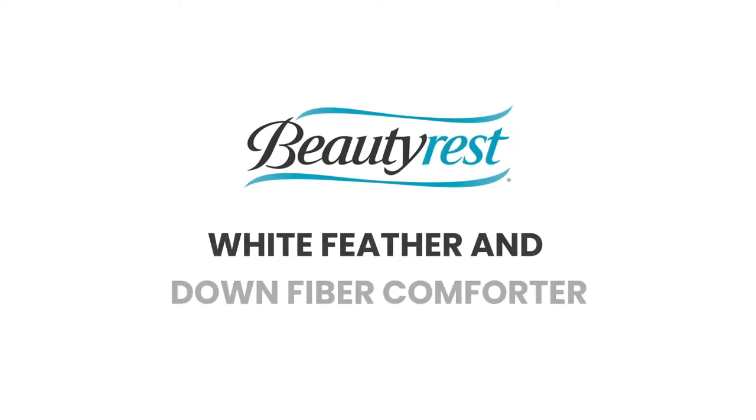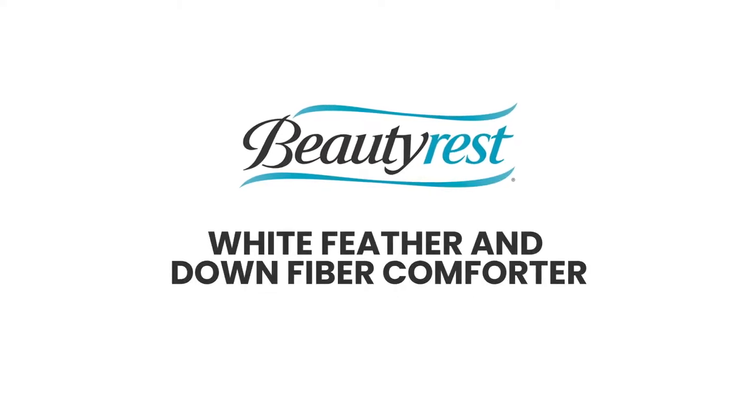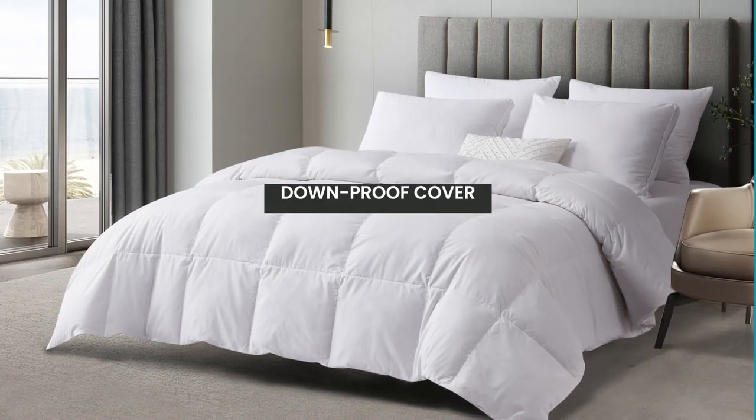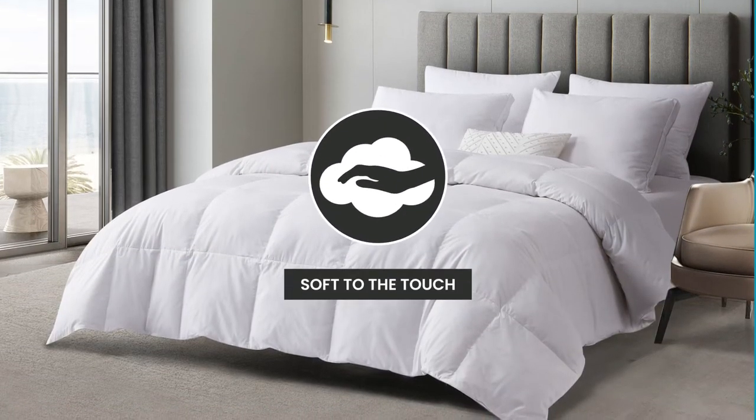Introducing the Beautyrest White Feather and Down Fiber Comforter. We start with a Tencel and Cotton blended cover that is down-proof and soft to the touch.